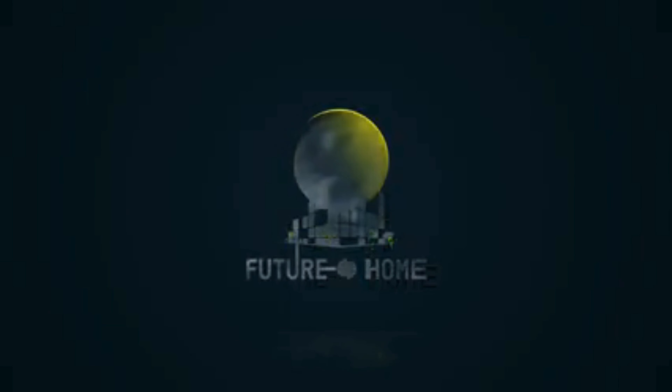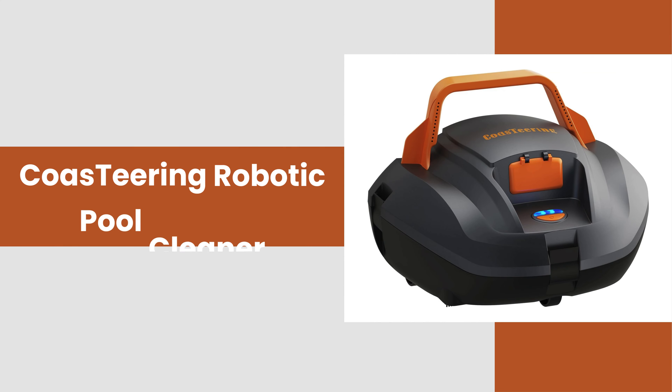Welcome to our channel! Today, we're diving deep into the world of pool maintenance with the Co-Steering Robotic Pool Cleaner.